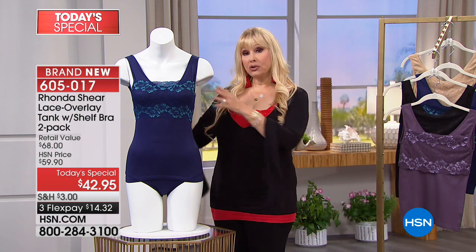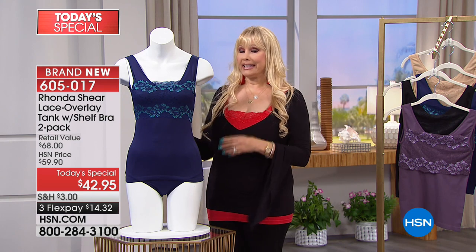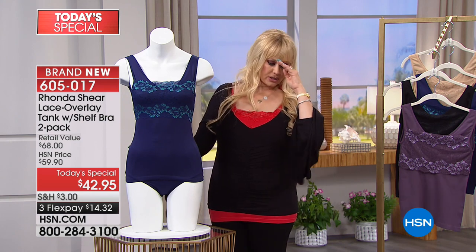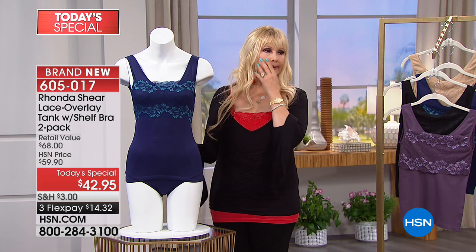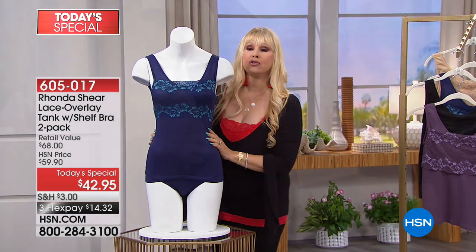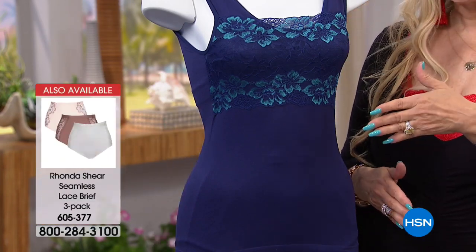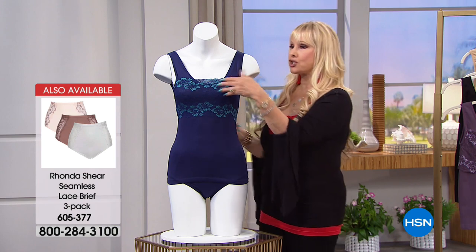If you want it to be a little less shaping you can go up a size. I'm wearing my regular size which is large — I actually measure an extra large but I tend to go down. Just shop your regular size, going by your bust size. If you wear a medium in a top, take a medium. If you're a 2X, take a 2X.